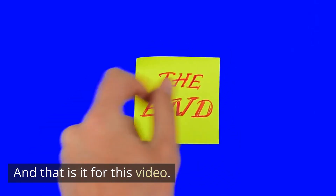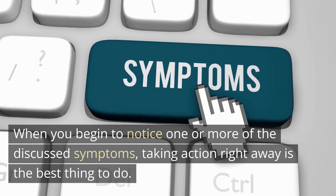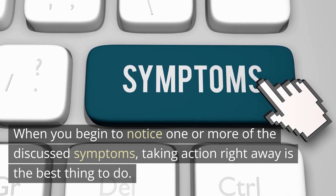And that is it for this video. When you begin to notice one or more of the discussed symptoms, taking action right away is the best thing to do.